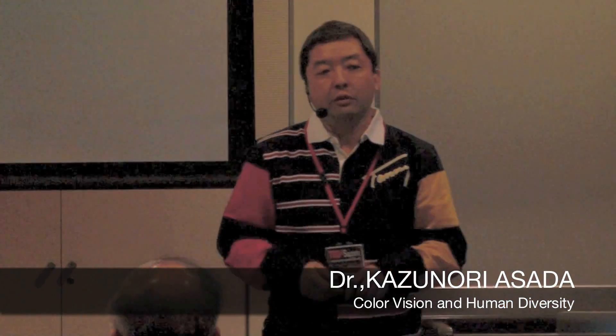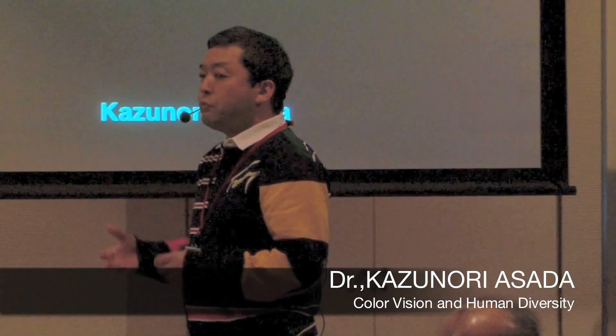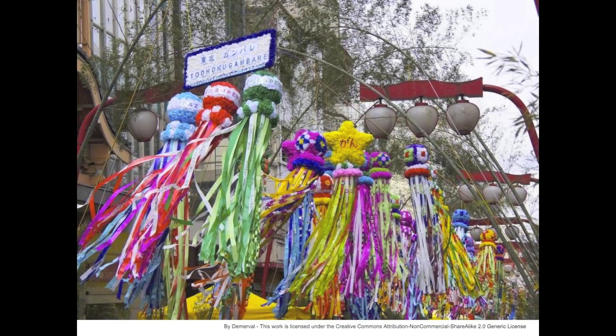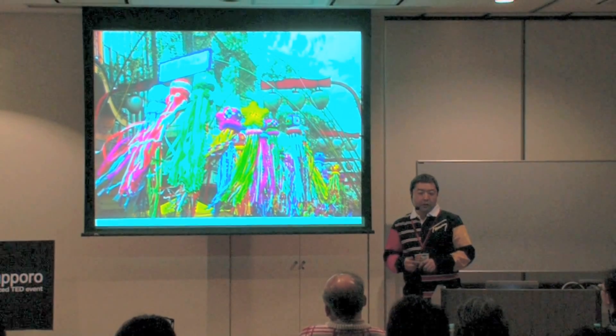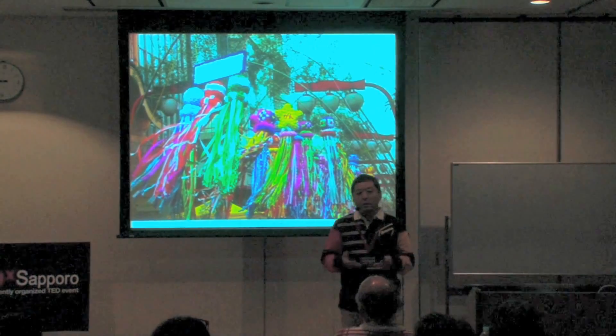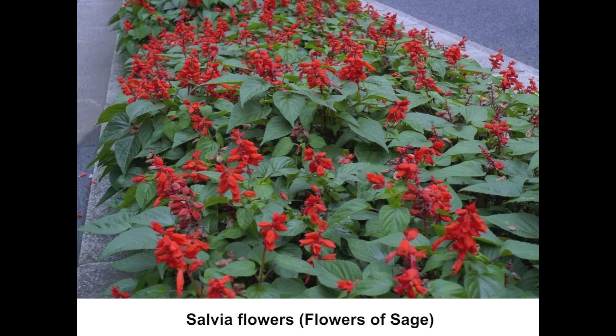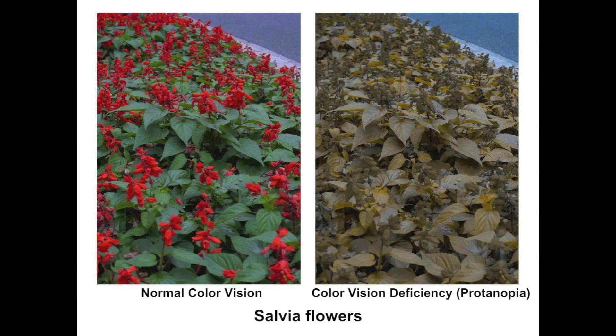There are many colors in our surroundings. When we walk around the town, various colors of signboards and shop windows go into our eyes. However, not all people see the same color as you. These are salvia flowers — flowers of sage. On the left is the original picture, and on the right is a simulation of one type of color vision that I made.